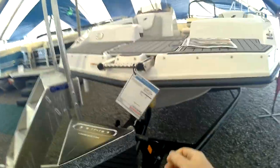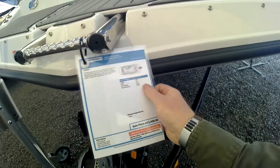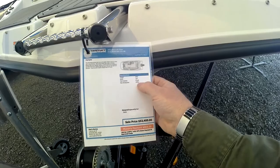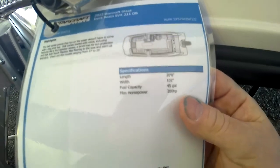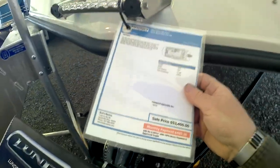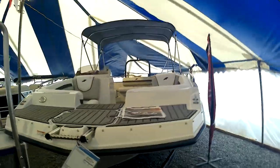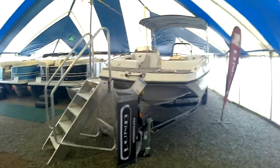Thanks for watching everyone. Bud's Marine for the Indian Lake Boat Show. The length, width - that doesn't include an engine, I don't think. Actually it says 200 horsepower - you get a 200 horse for that price right off the bat. Pretty open floor plan in there. Thanks again - enjoy your summer.